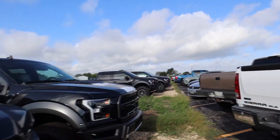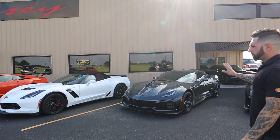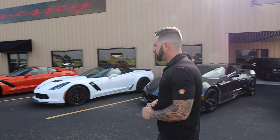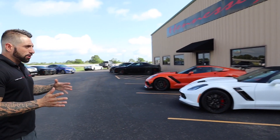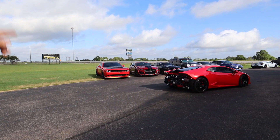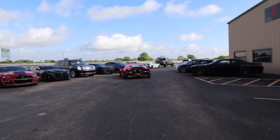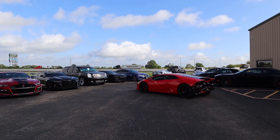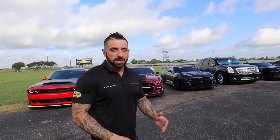Over here we have four Corvettes — three 1200 ZR1s and a Z06 850 package with heads, cam, headers, and bolt-ons. The 1200 cars make 1,050 to 1,100 at the wheels no problem. Looking around — we've got a Tahoe RST with a supercharger, the Huracan pulling up, a Dodge Demon, GT500, ZL1, Camaro SS's, Chevy SS's, more Hellcats, C8s, and Maximus over there. We have everything. If you have a car you want to make faster, send it to us — we'll find a way.